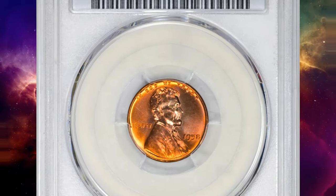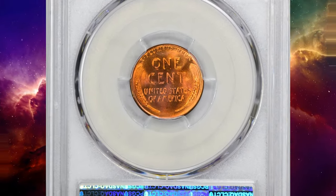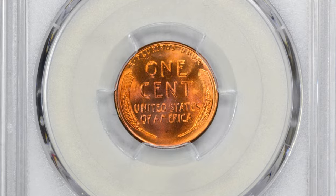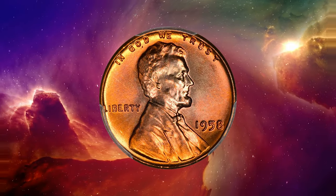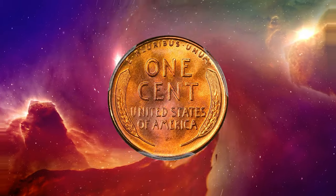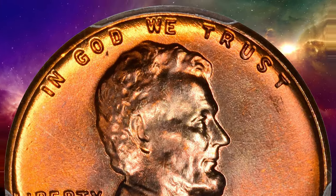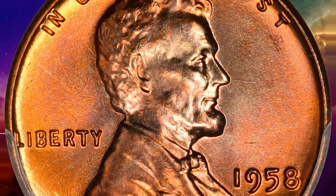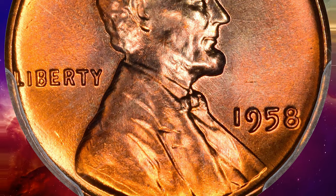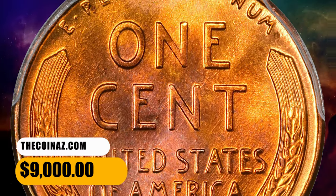This is a 1958 Lincoln cent in MS67 plus red condition. More than a quarter billion 1958 cents were struck, but very few survive in superb gem condition with the PCGS plus designation. This specimen comes with distinctive lilac accents around Lincoln's head and rich reddish-orange colors throughout the incredibly smooth, sharply struck surfaces. Eye appeal is tremendous. It fetched a sum of $9,000.